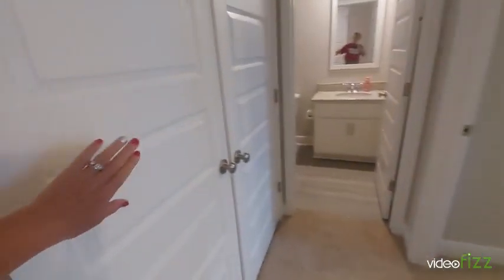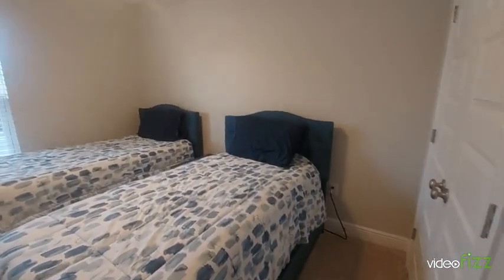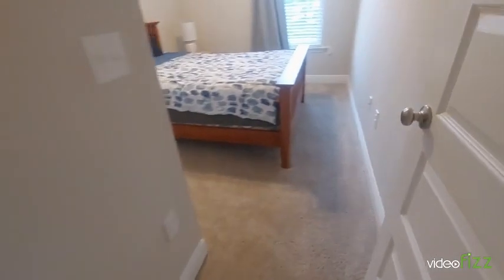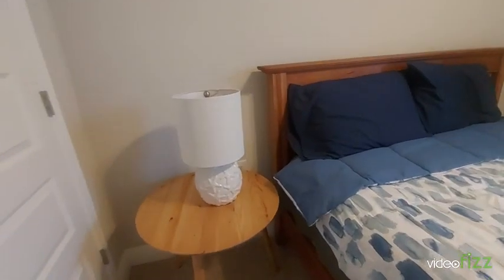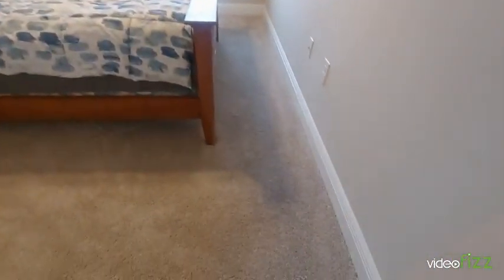Down the hall there's a washer and dryer in here. This is the second bedroom — it's got two twin beds in here, so it's a good-size room. Bedroom number three has window treatments and some furniture; again, the carpet looks good.